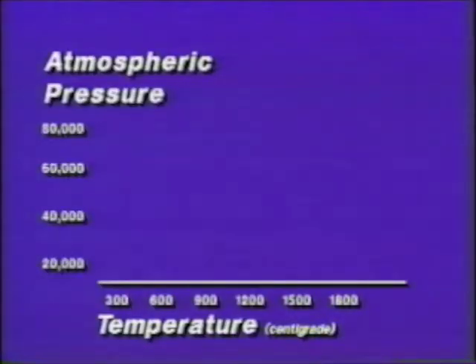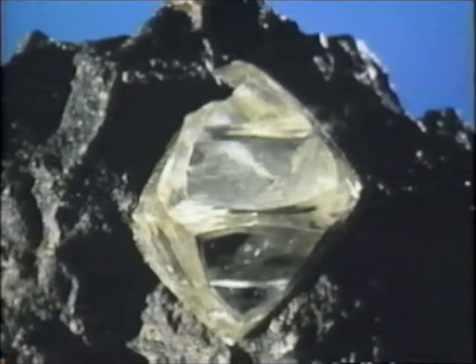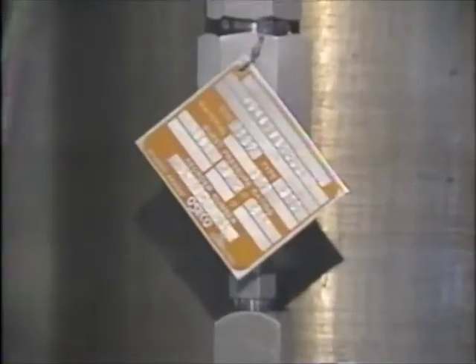The tremendous pressures and heat produced inside these presses are similar to conditions 100 miles beneath the Earth's crust — conditions so extreme that gases turn to solid, and any organic compound could be turned into natural diamond. High-pressure research, it's incredible. It's magical. It's just like alchemy. It's just like taking a chunk of peanut butter and turning it into a diamond. What could be more amazing than that?